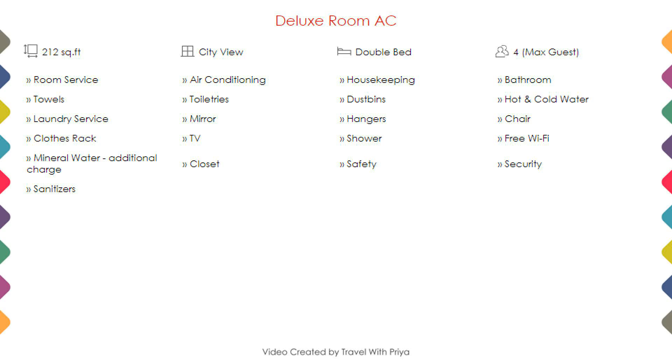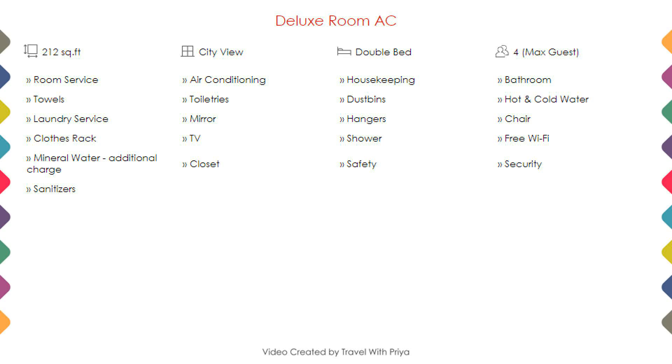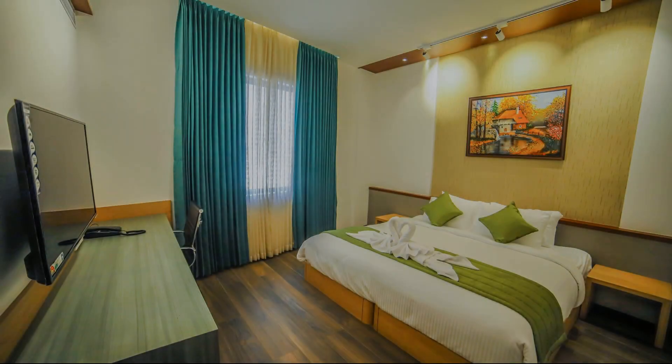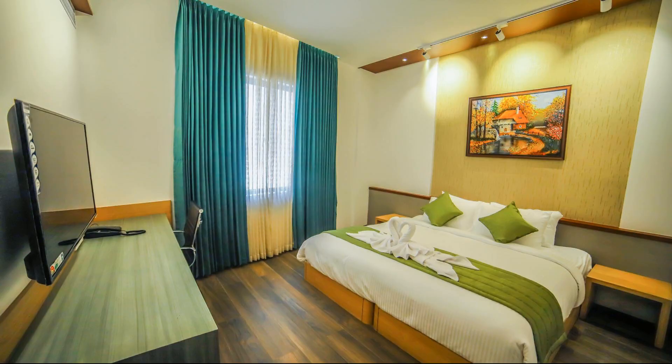Room category 1: you can see on the screen details like room size, bed type, room view, amenities, facilities, and images.